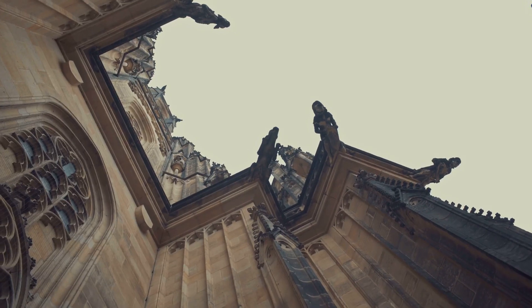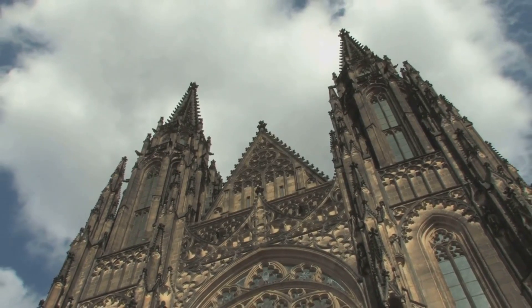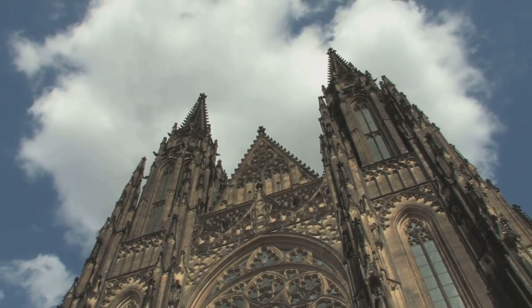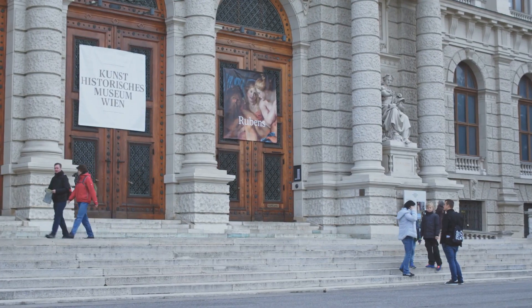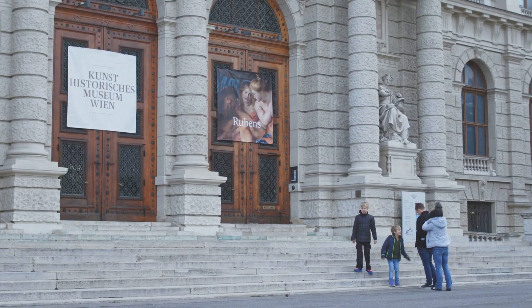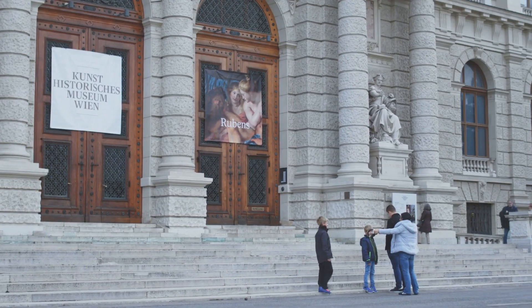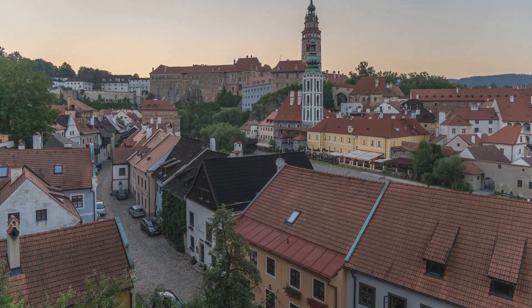The Church of St. Vitus, a Gothic masterpiece, is another testament to the town's historical significance — its towering spire stands tall amidst the town's skyline, a beacon of its rich heritage. The town is also known for its vibrant art scene. The Egon Schiele Art Centrum, dedicated to the famous Austrian painter who once lived here, is a must-visit for art enthusiasts. The town's love for music and theater is evident in its lively festivals, most notably the annual Český Krumlov International Music Festival.